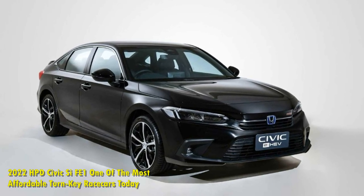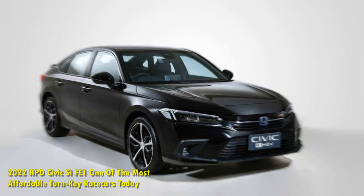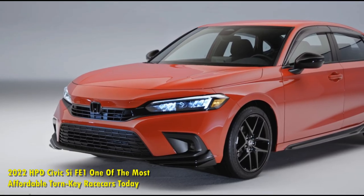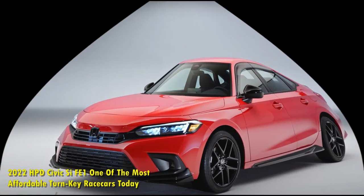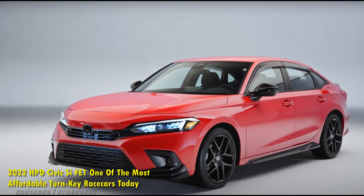The HPD Civic CFE1? $55,000. This is roughly double the cost of the road-going Civic, but nearly half the price tag of the MX-5 Cup and GR86 Cup.